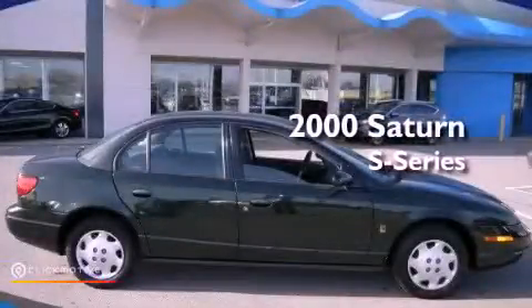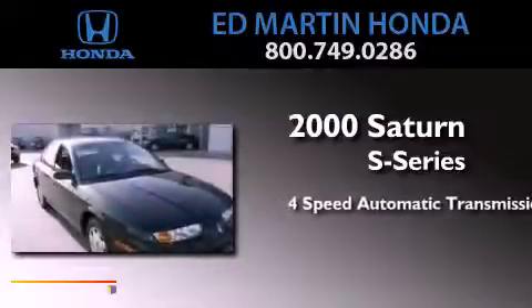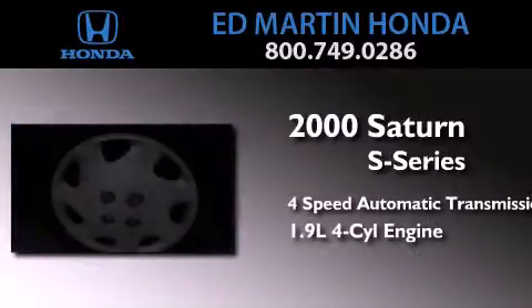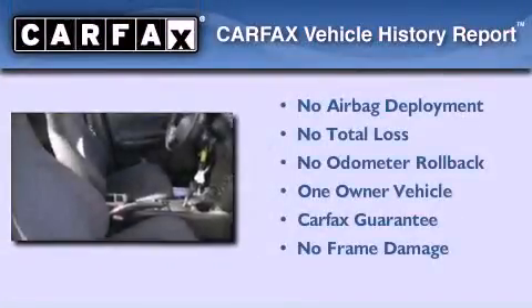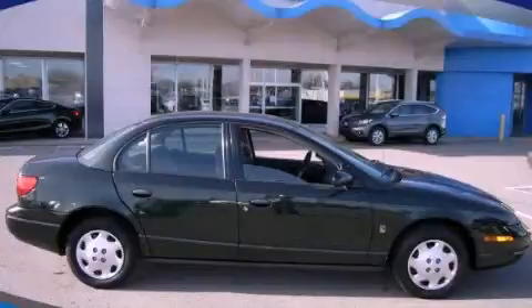This is a 2000 Saturn S-Series. This car has a 4-speed automatic transmission and an inline 4-cylinder engine. This Saturn has had only one owner and it qualifies for the Carfax buyback guarantee. Contact us today to arrange your test drive.